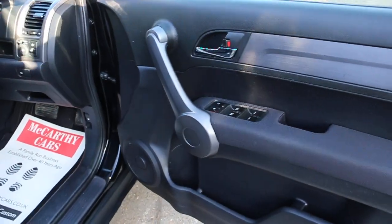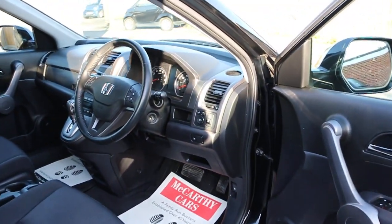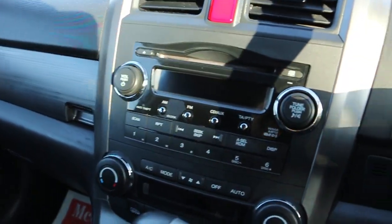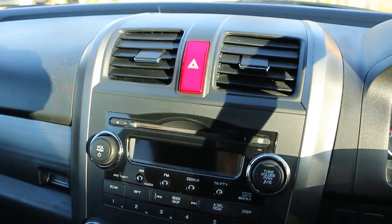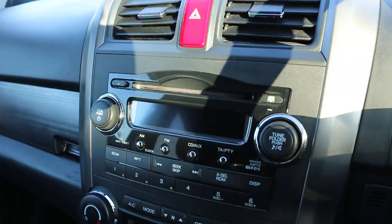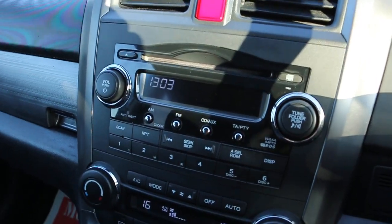Four electric windows, electric folding mirrors, CD player with WMA and MP3, and an AUX connection.